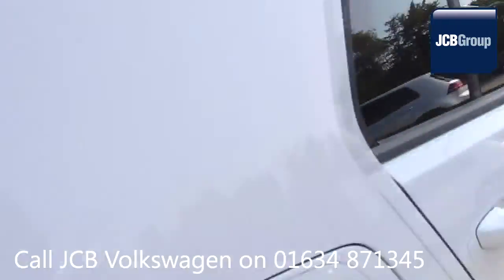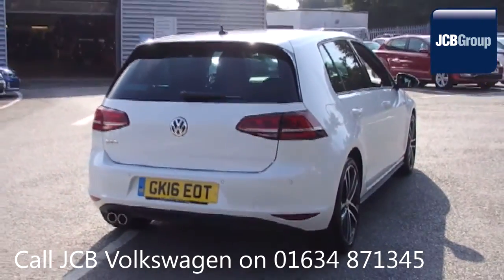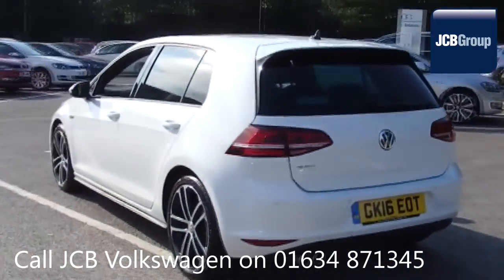142 checks are made before it becomes a Das WeltAuto Used Car. Any faults identified are fixed using Volkswagen Genuine Parts. Only then can it be part of the approved used car program.